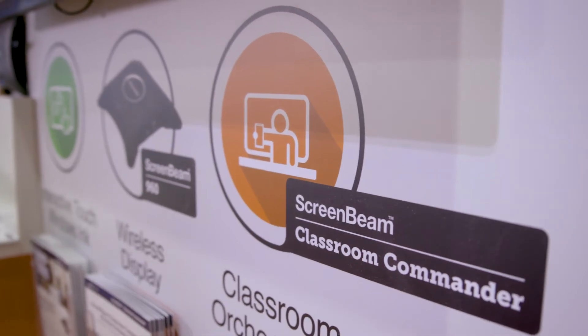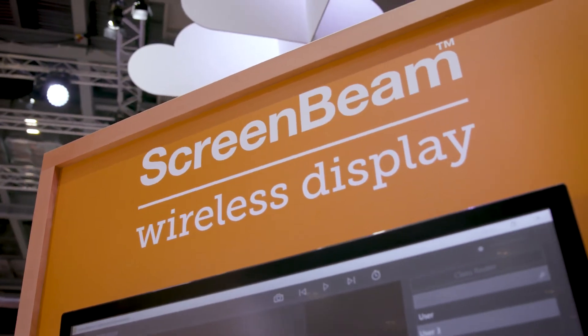I'm going to show you the ScreenBeam Classroom Commander here and I'm going to show you just some of the features that make a difference in my life and in my teaching.